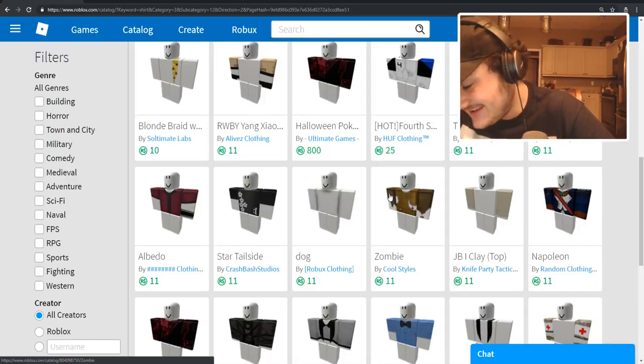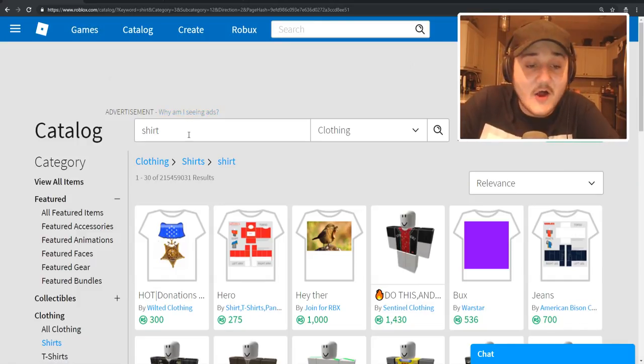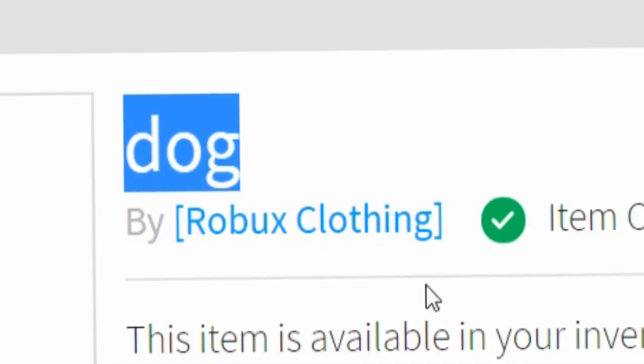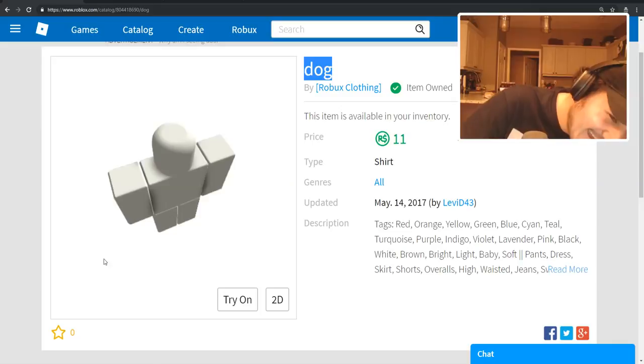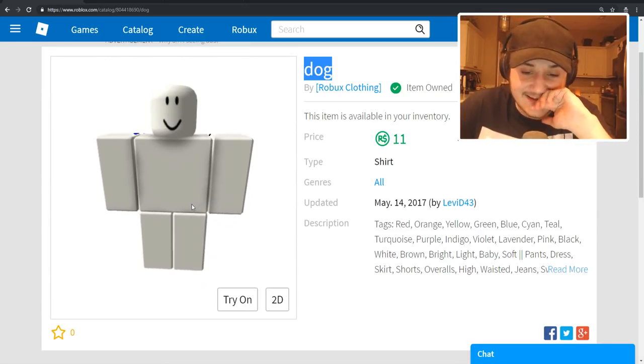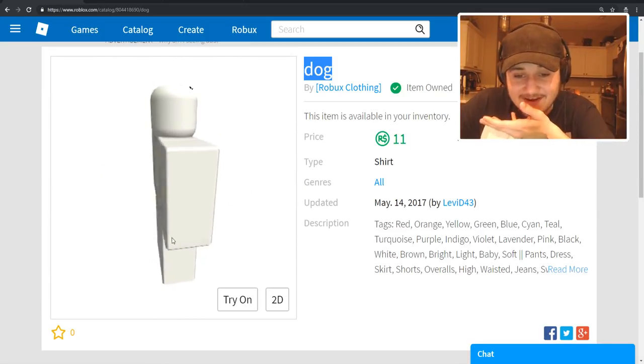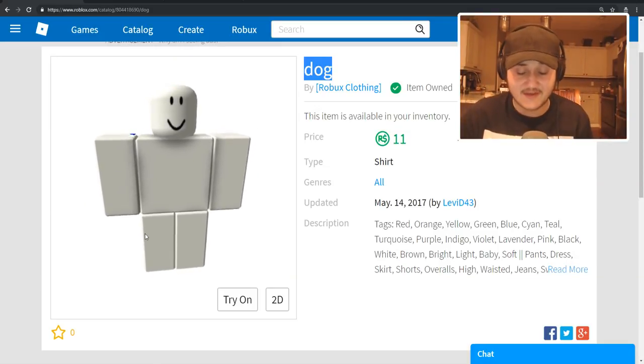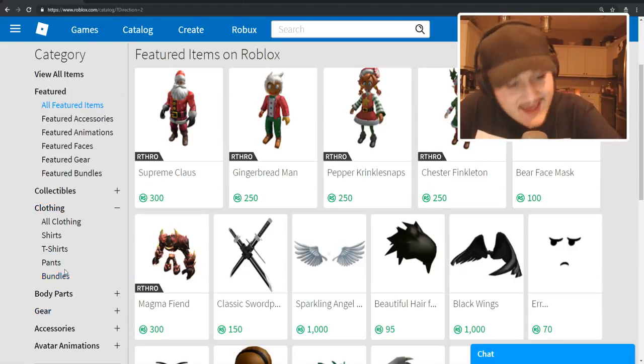What I'm about to show you is the funniest thing. I've been looking for a plain white shirt for days, lost all hope, and just typed in 'shirt.' This is what I find — it's called 'Dog' by Robux Clothing and it's a plain white shirt! That's what we've been looking for. I don't know why he called it 'Dog,' but we got it. You type in 'dog' and get a plain white shirt, but when you type 'plain white shirt' you get a dog shirt. I don't know what this site has come to.